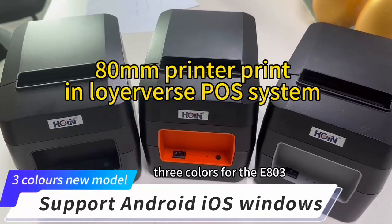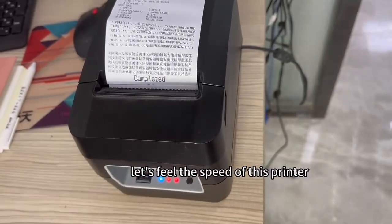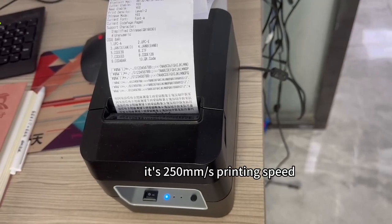Three colors for the E803. Let's feel the speed of this printer — it's 250mm/s printing speed.